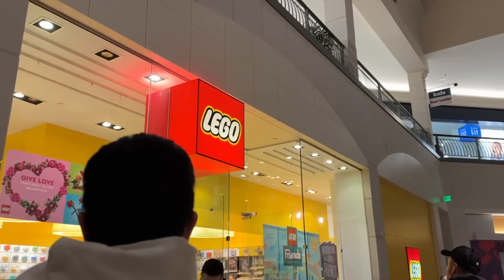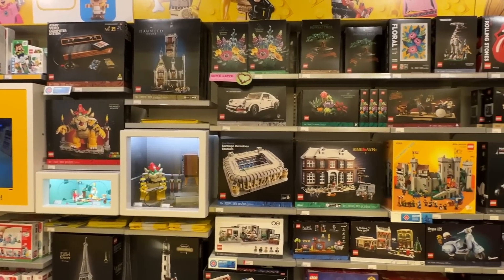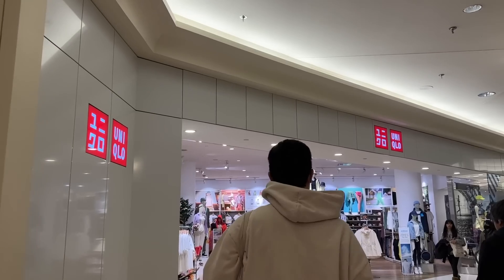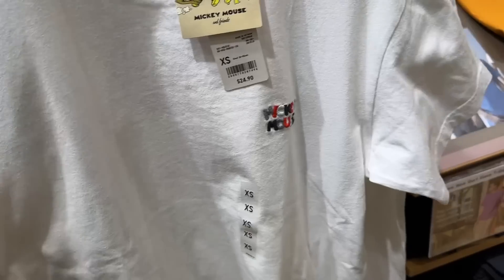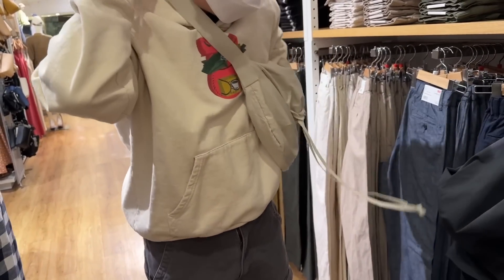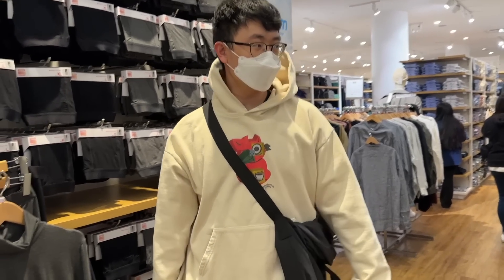We are at the mall because Bird wants to go to the Lego store and Uniqlo. They have these new Disney 100 Brickheads — they are so cute! Oh my god, that is really cute. Bird has been wanting this bag for a while and he saw that it was in stock at Uniqlo, so that's why he wanted to come. What are you going to put in there? I don't know. Do you like it? Yeah, I think so.